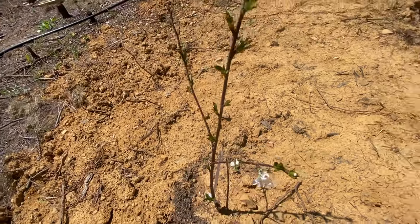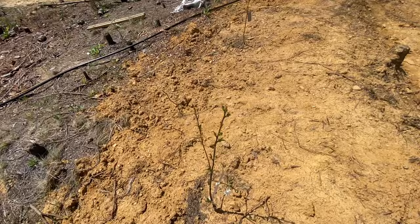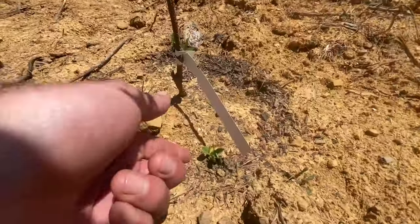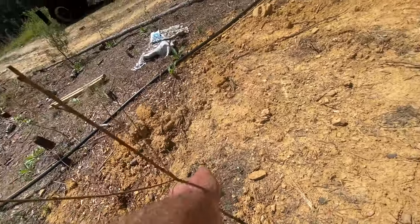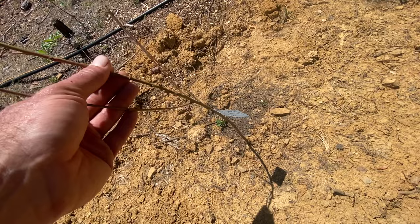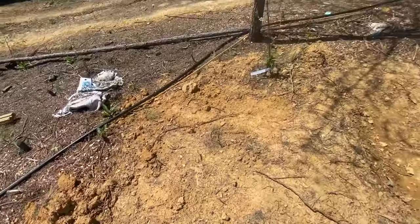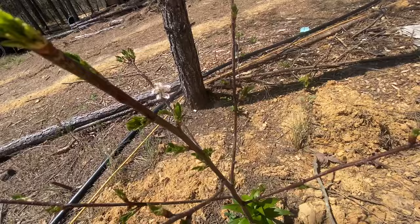They're way too small — probably for two years, maybe the third year I'll let them fruit. I also planted some peas or beans down at the bottom here so they can give some nitrogen to these trees. This is called a Loring peach. The cool thing is I got all these different varieties so they will fruit at different times of the year. I want a six-month window where I can eat peaches, not just one month. Same with cherries — I want to eat cherries all year.